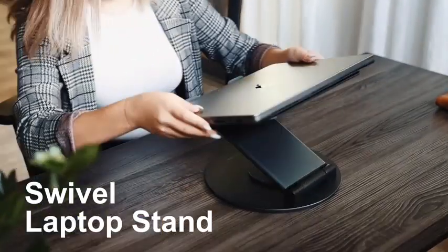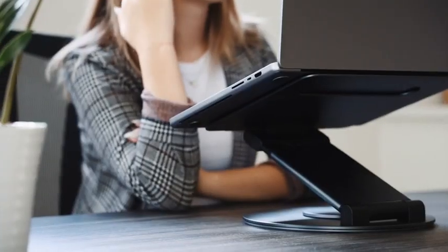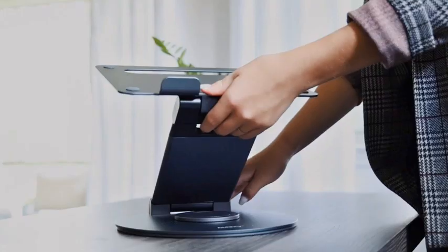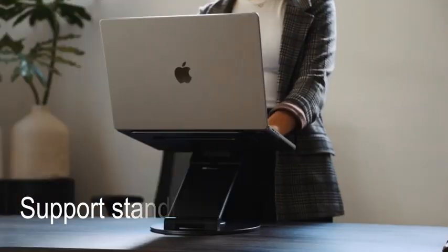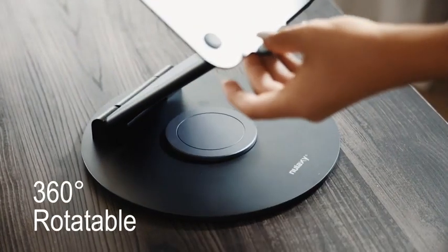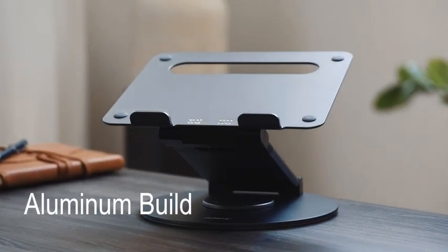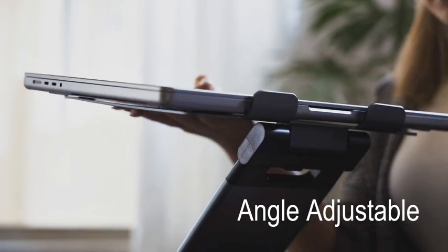Number 10: Nulaxi Rotating Stand. The stand is tilt angle adjustable, which means you can raise your screen to eye level, improving your posture and reducing back pain. You can easily adjust the angle as needed for optimal viewing, allowing you to work for longer periods without straining your neck or eyes. This MacBook stand features a strong bearing force and can support as much as 22 pounds. The solid base ensures your laptop won't tip over while typing or drawing. The Nulaxi Laptop Stand also has a 360-degree rotating base that allows you to swivel your laptop in any direction, making it easy to share your screen or adjust your position for better comfort and viewing angles.